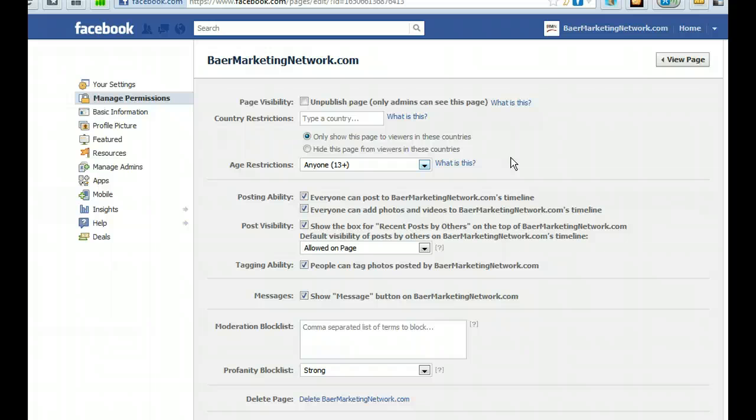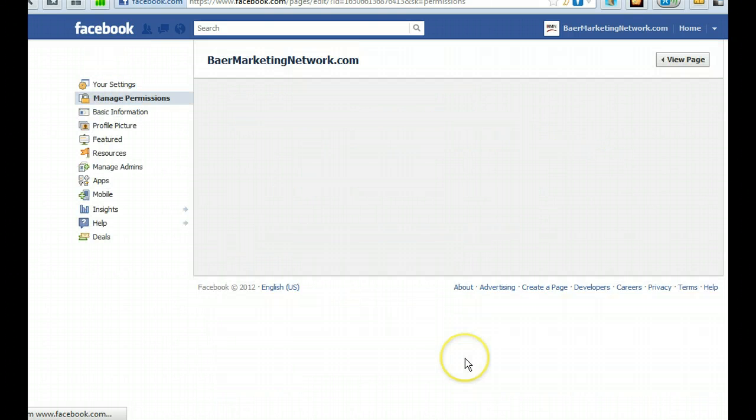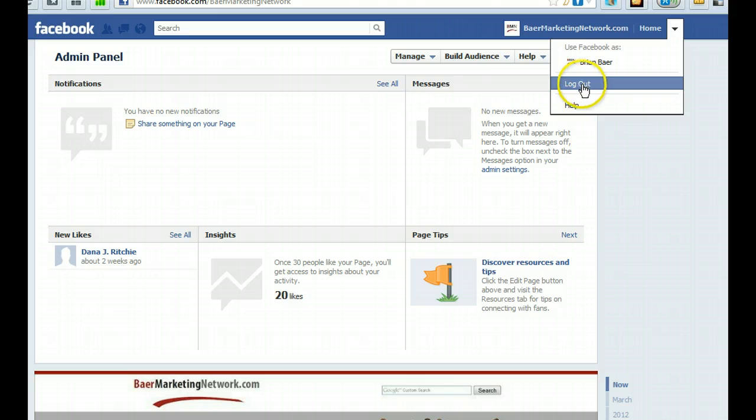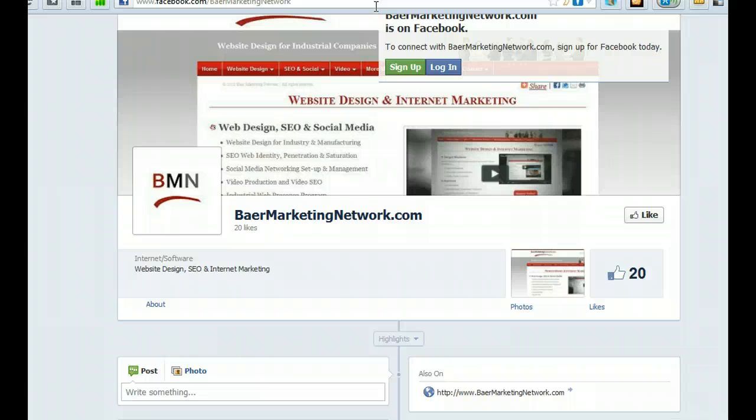After you make those changes, click Save and then go back to View Page. Now I'm going to log out and type in facebook.com/bearmarketingnetwork. Keep in mind we are not logged in, and my page still shows up. So that's what you have to do — thank you.